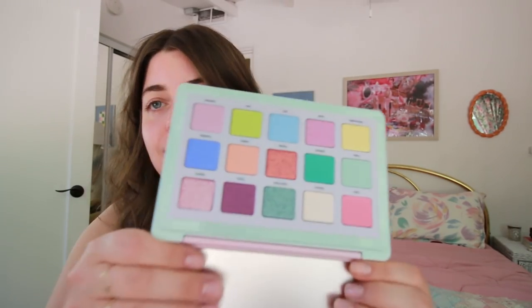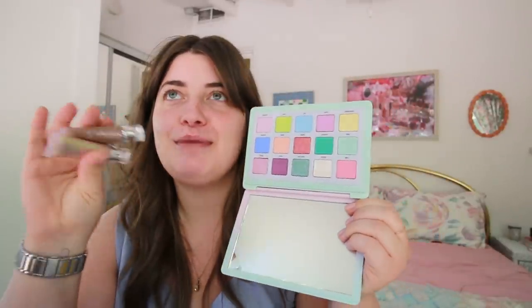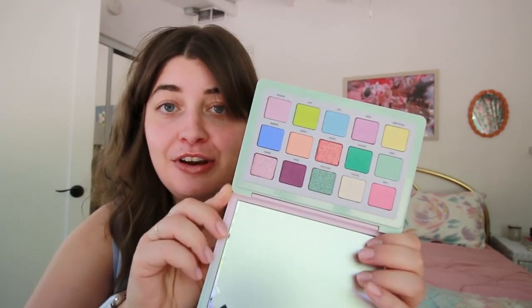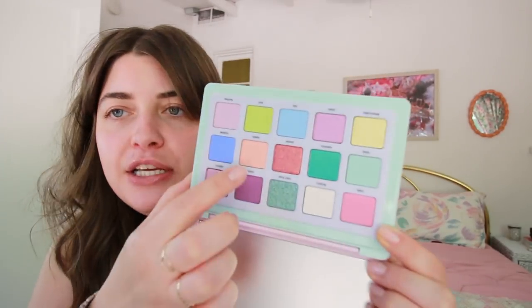The last thing I got was kind of a splurge and definitely an impulse purchase — it's the Natasha Denona Pastel Palette. I'm dying to try the Danessa Myricks too, but I feel like that might be more of a nighttime look. I mean, did I need this? Absolutely not. Could I resist it? Also no. Just look at this pink, this lavender, this purple, this peach — I was just dying.